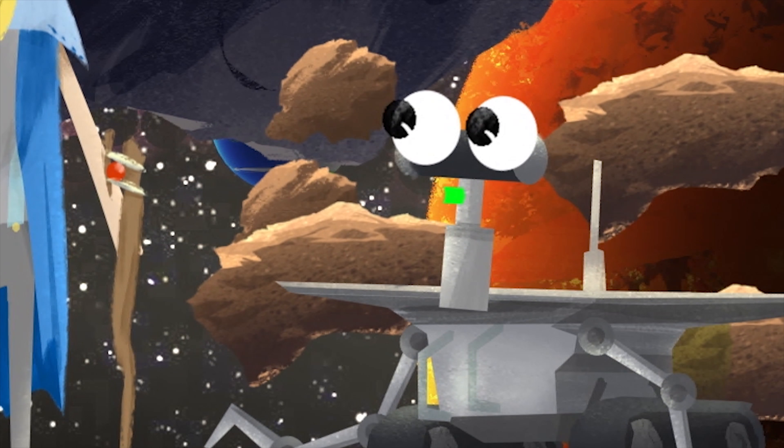The Asteroid Belt lies between Mars and Jupiter, and the total mass of all asteroids is only around 4% of Earth's Moon. That is way lower than expected. So, there is a lot of space within the Asteroid Belt?